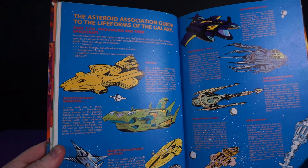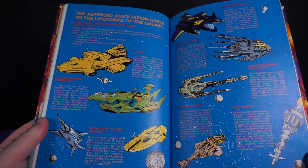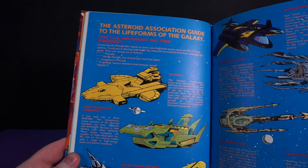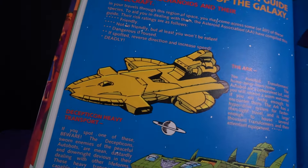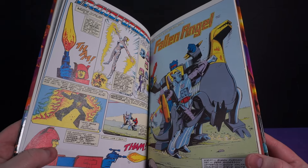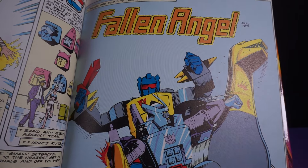A break in the action with the Asteroid Association guide to the life forms of the galaxy, rating them all in terms of risk. There are some nice images of various spacecraft we've seen in previous adventures, a bit about them, and a rating. Autobots are the friendliest; Mechanibals are the official bad bastards of space.